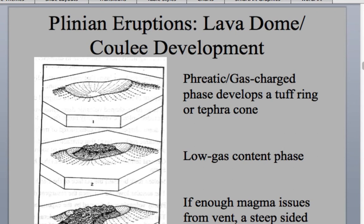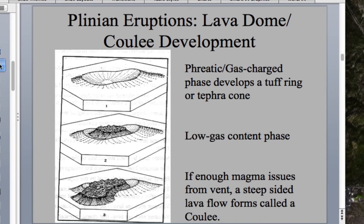Now I want to talk about what the Plinian Cycle is. In Plinian eruptions, you develop a lava dome, and if you have enough magma squeezing out, you get a very thick, viscous, steep-sided lava flow called a coulee. The first phase is called the phreatic gas charge phase. 'Phreatic' means water is involved — as magma moves up through the crust, it encounters groundwater. That magma is so hot it flashes the groundwater into steam, causing phreatic explosions. The material blown into the air is called tephra, which lands to form a circular tephra cone or tephra ring.